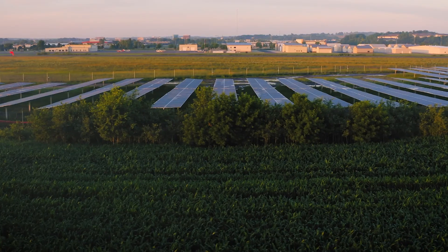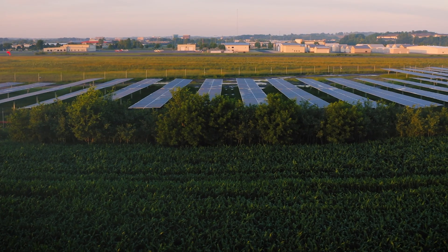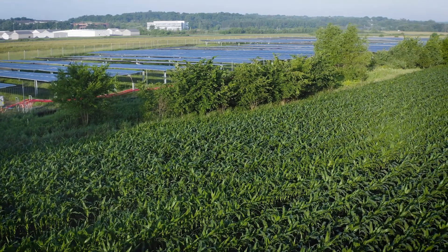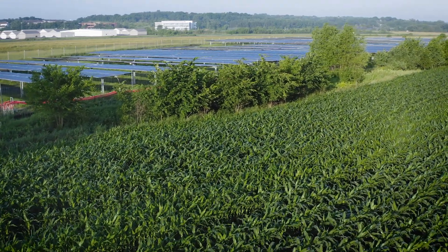The plantings that we put in here will preserve the land and, in fact, in some ways improve the soil condition. So if at some point in time we decided to remove the solar facility, say for different technology, the land would actually be in better condition than it was before we put the solar facility on it.